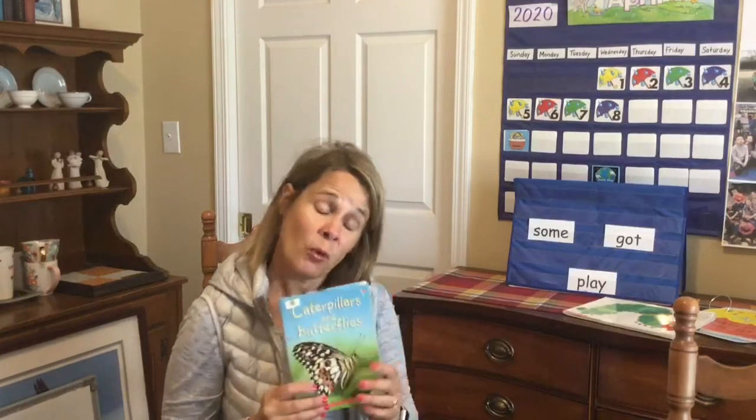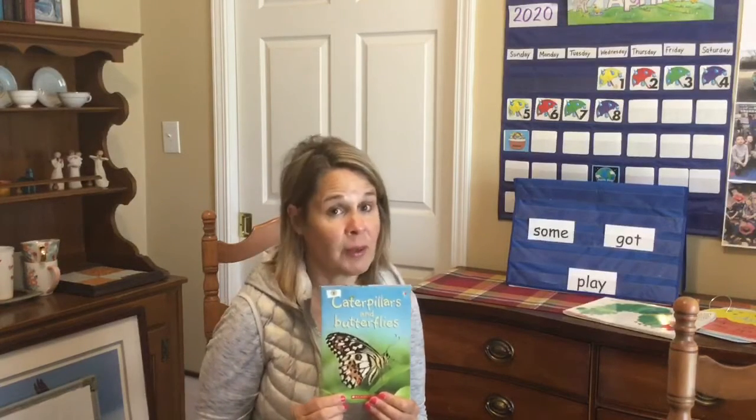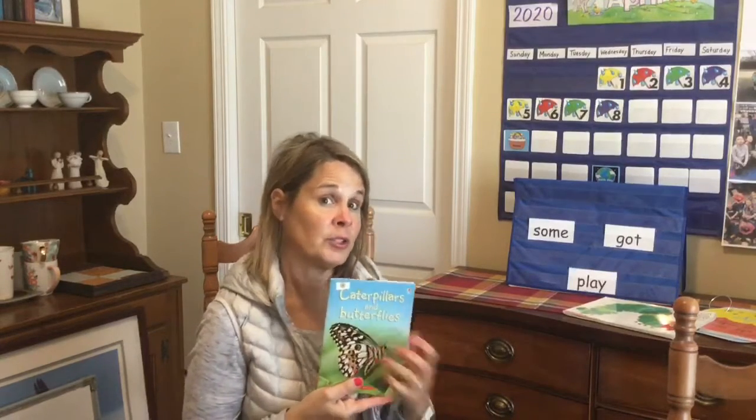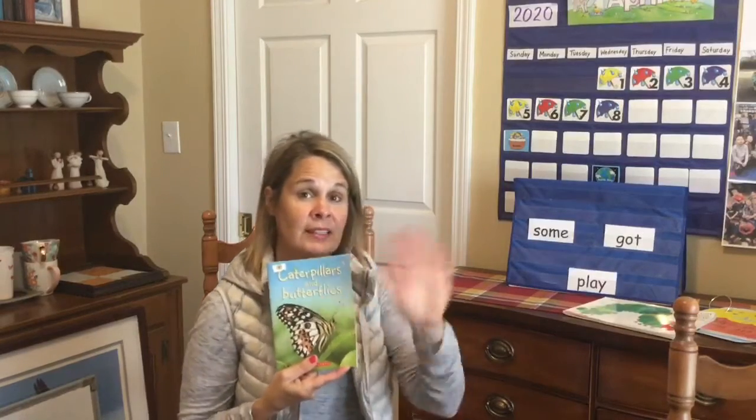This is just one book about butterflies, boys and girls. If you go to Epic, there are several other butterfly books that you might want to listen to. When we come back next time, we'll try to learn to draw a butterfly. Maybe we'll do a little bit of butterfly writing. See you next time!